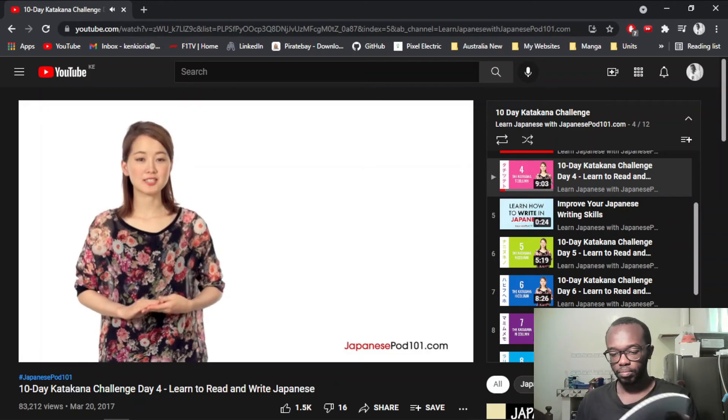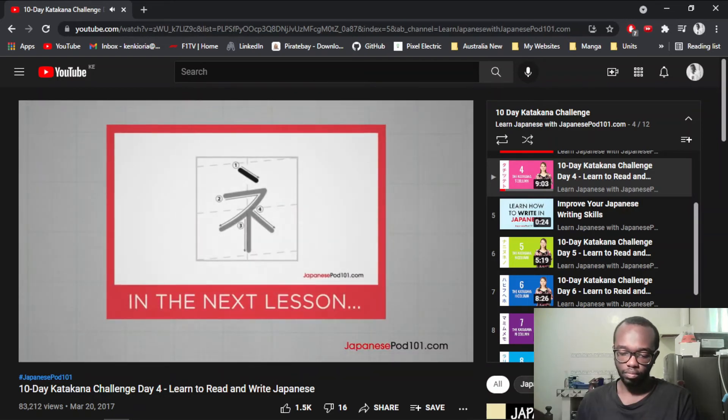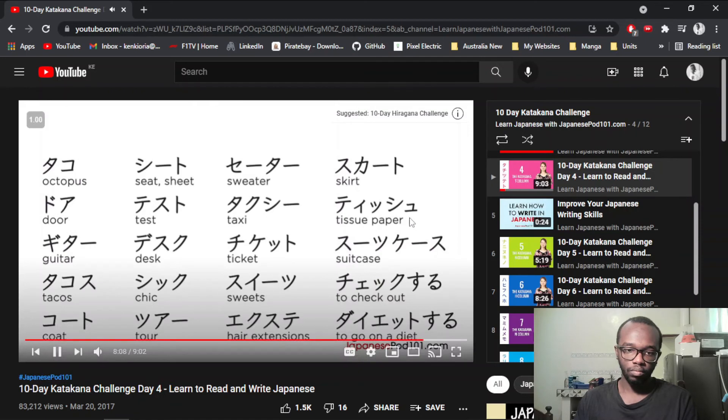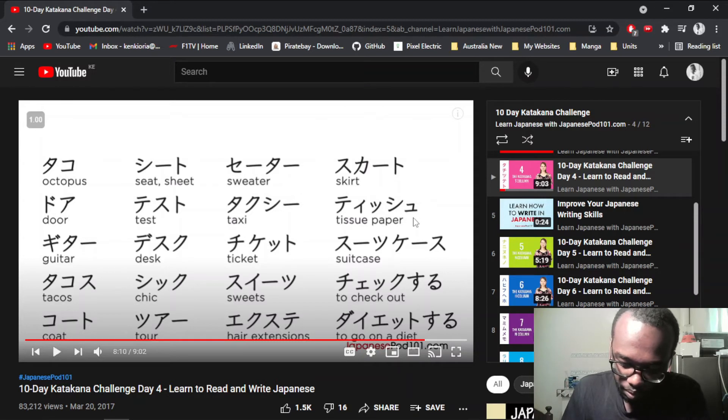Well done — now we must have 66 Japanese characters learned. Do you know what 'niko niko' means? I'm sure you'll be happy to find out in our next lesson when we discuss the N column in katakana. Before you go, practice writing the following words: octopus, guitar, and door. Door, guitar, tacos.